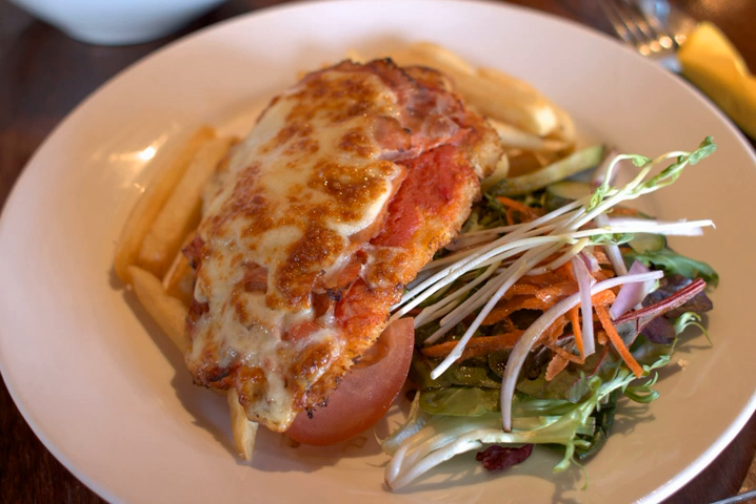Chicken parmigiana is included as the base of a number of different meals, including sandwiches and pies, and the meal is used as the subject of eating contests at some restaurants.